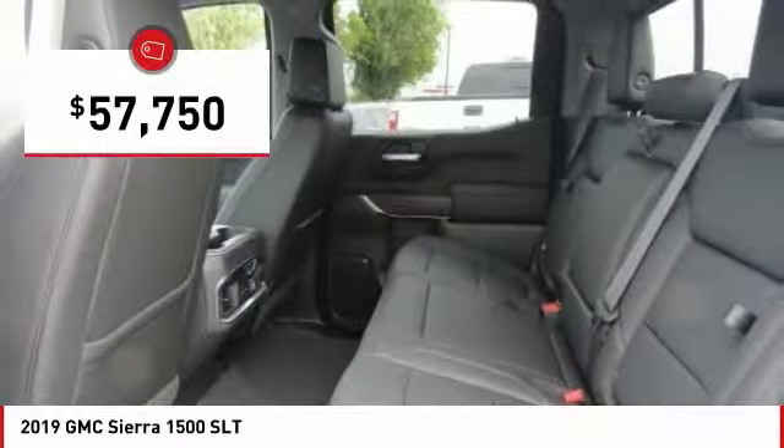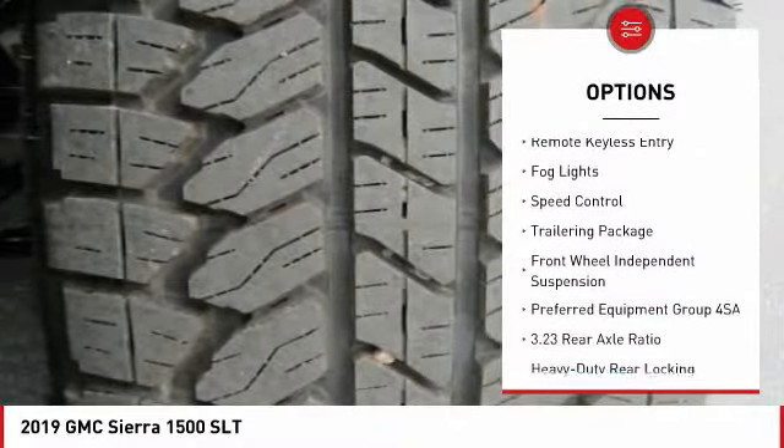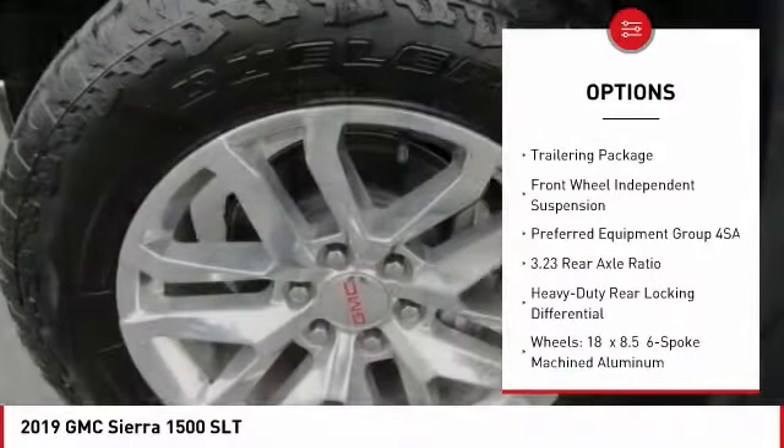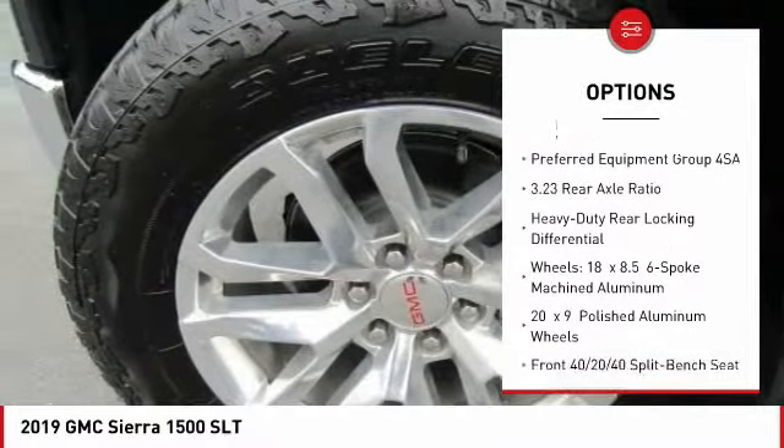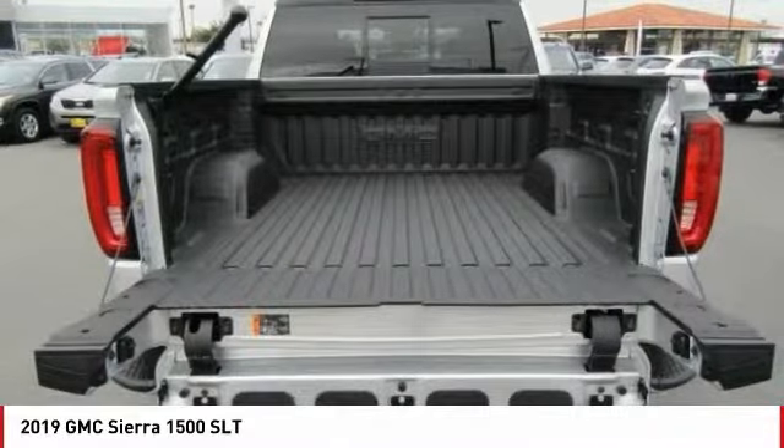So here are some of this vehicle's great options: Hill Descent Control, Electronic Stability Control, Brake Assist, Traction Control, Rear Step Bumper, Remote Keyless Entry, Fog Lights, Speed Control, Trailering Package, and Front Wheel Independent Suspension.